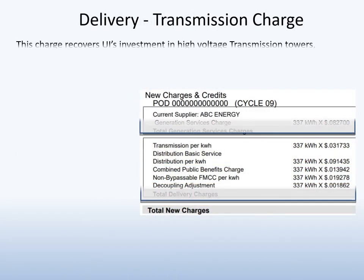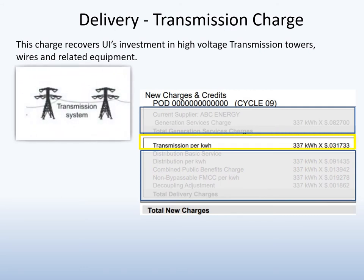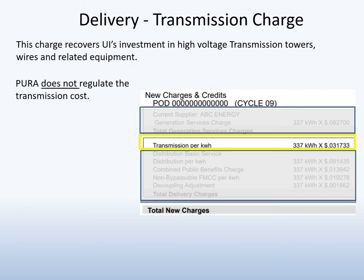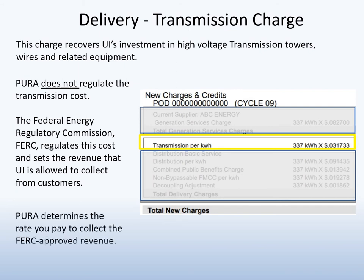The transmission charge recovers UI's investment in transmission equipment and the cost to maintain the system. Pura does not regulate this cost. Instead, the Federal Energy Regulatory Commission, also known as FERC, regulates this cost. After its review, FERC sets the amount of money UI must collect from ratepayers, and Pura then sets the rate each customer pays to recover the FERC-allowed revenue.